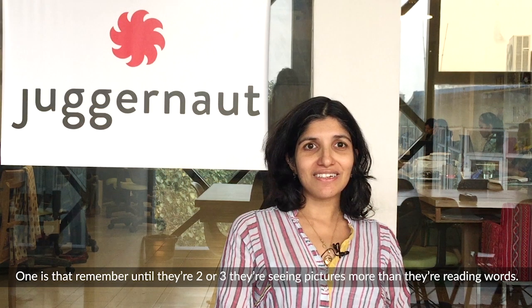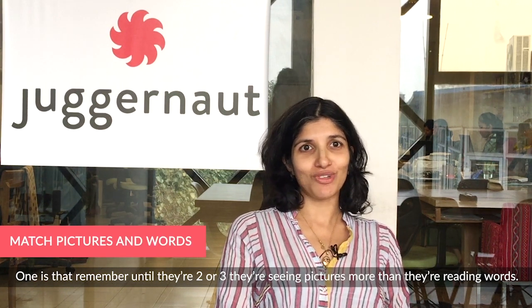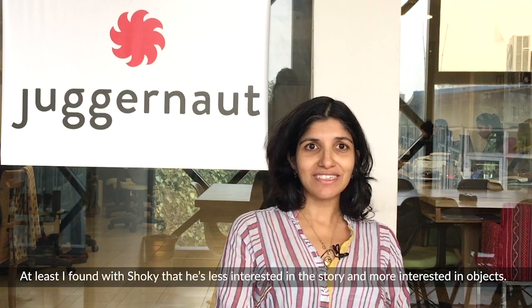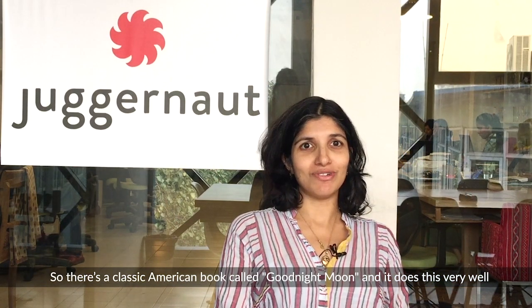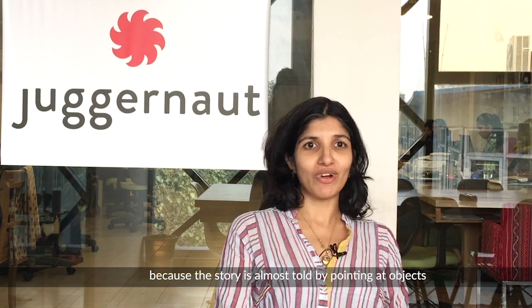One tip is that remember, until they're two or three, they're seeing pictures more than they're reading words. I found with Shoki that he's less interested in the story and more interested in objects. There's a classic American book called Goodnight Moon and it does this very well because the story is almost told through pointing at objects.